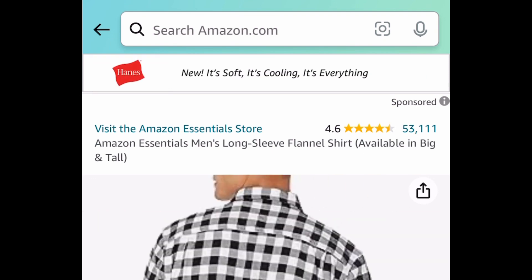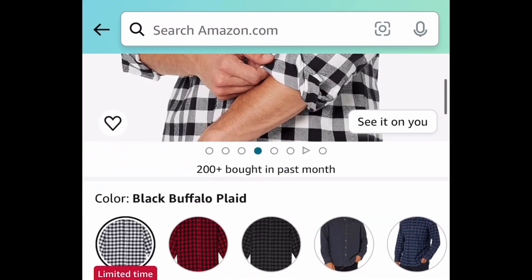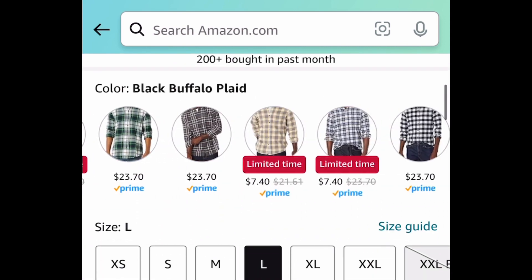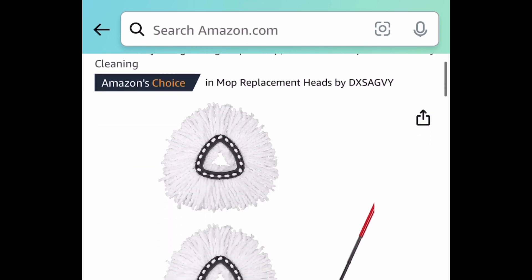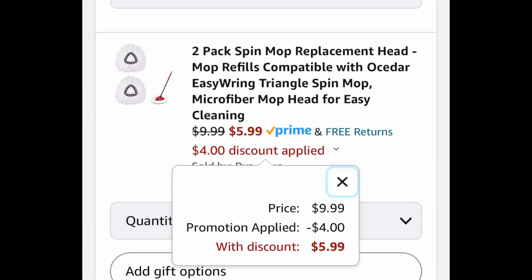Men's long sleeve flannel shirts — definitely a snag, maybe save some for next year. Many are currently price-dropped as lightning deals at $7.40, and there are different patterns to choose from. Next we have a two-pack of spin mop replacement heads compatible with the easy ring triangle spin mop, priced at $9.99 but you're getting both for just $5.99.